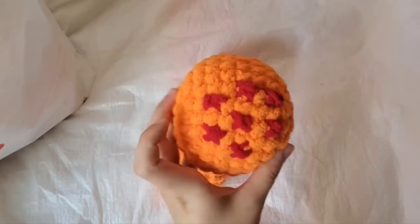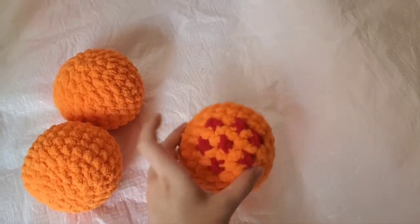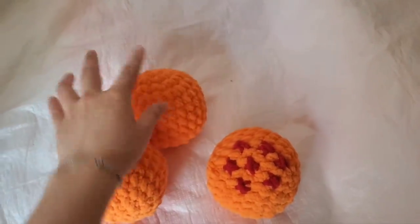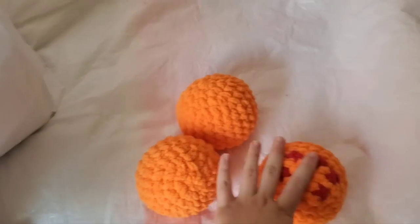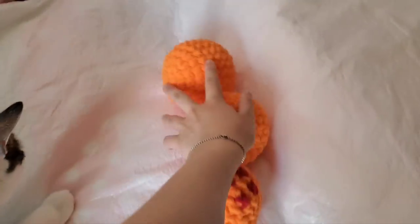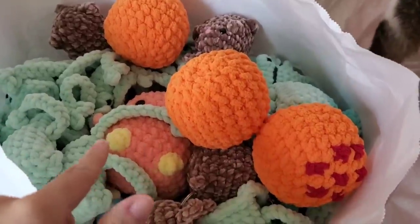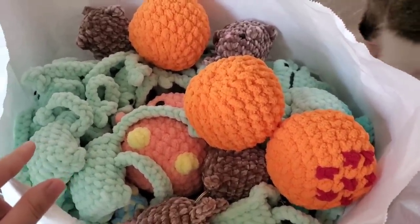I wanted to make Dragon Balls so I made the seventh one — I'm gonna make all seven. I haven't put stars on them yet. That's all I've done so far today — these one and a half finished Dragon Balls and the four bunnies. If I make more today I'll update, otherwise I'll show you what I made tomorrow.